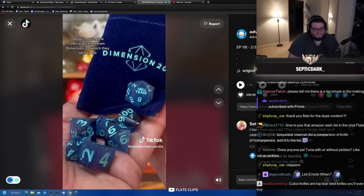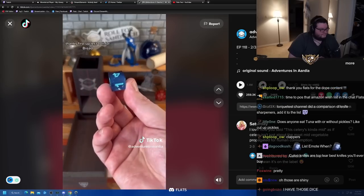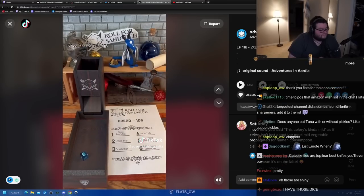Today I'm using the official dice set from Dimension 20, which they sent to me. Thanks. First up, let's roll for bread. Five — beer cheese pub rolls.